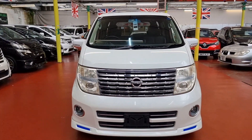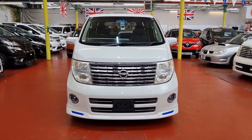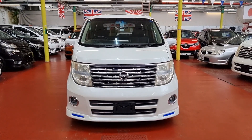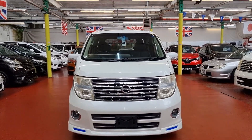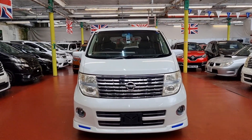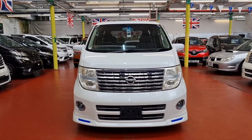I hope I've covered everything in the video, but if there's anything else you need to know about this car — product enquiries, finance, or delivery — feel free to call. You can also visit our website at japcarfinder.co.uk. Thank you for your time today. Look after yourself, bye bye.